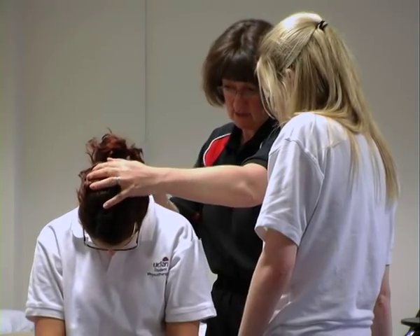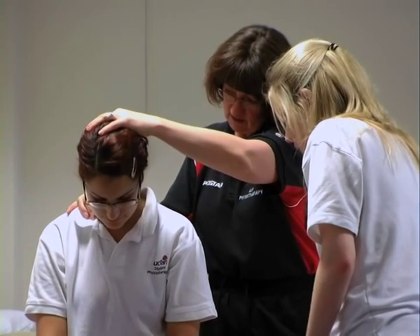practical sessions, tutorials, and lectures where they cover a lot of anatomy, physiology, and all the key areas that they'd be expected to look at.